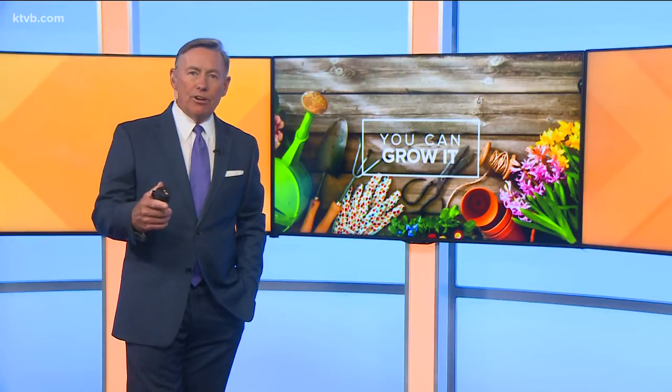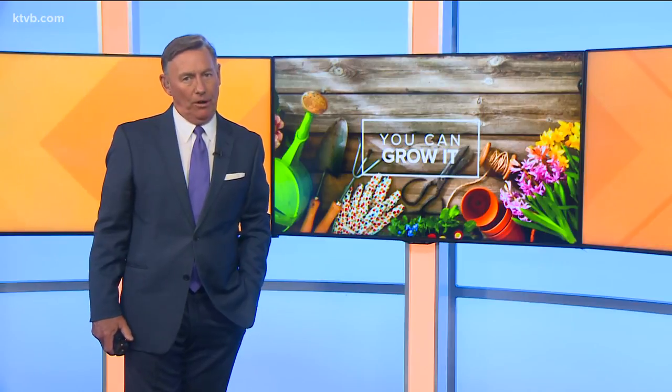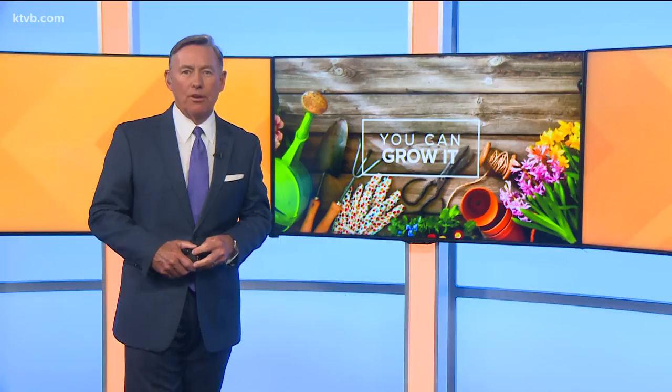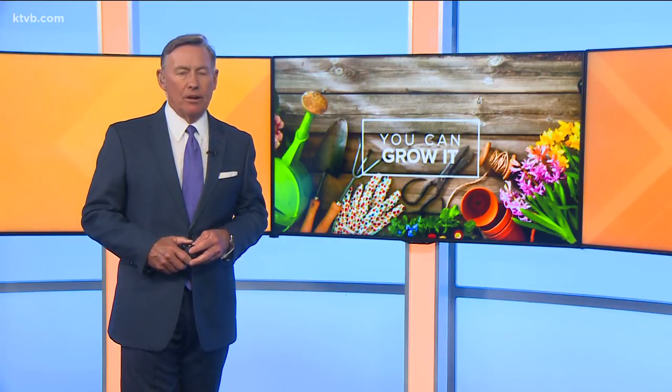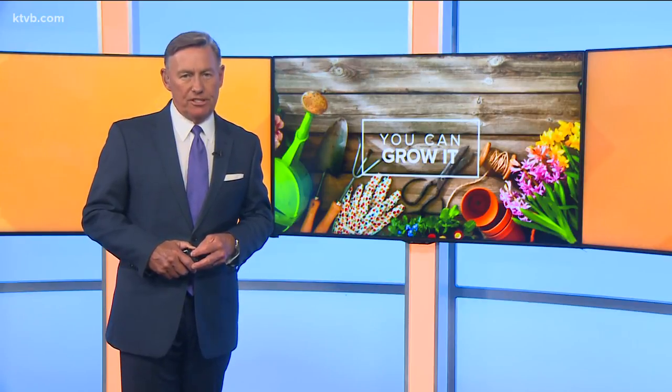Many of you all year long have been showing us that yes, in fact, you can grow it. You've been posting your pictures all year on the You Can Grow It Facebook page. So as the season winds down, our garden master Jim Duthie shows us what all you've grown this year.